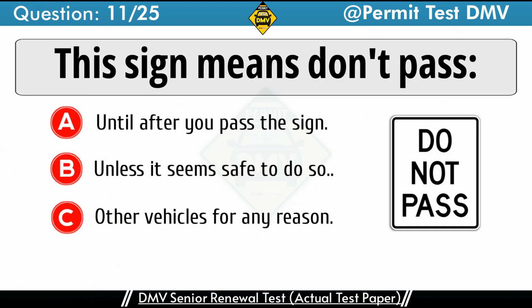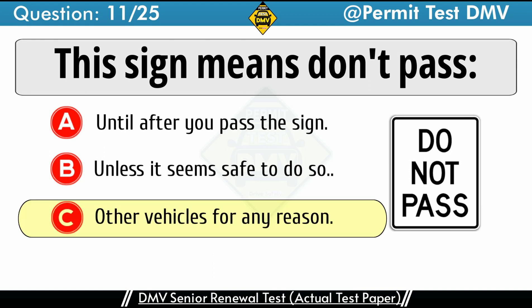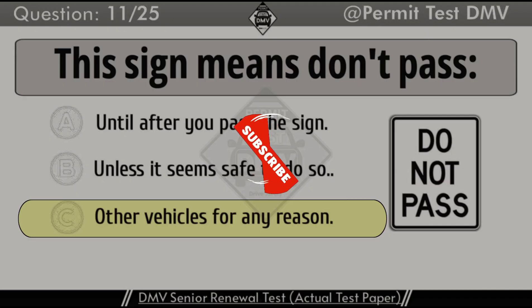Question 11: This sign means don't pass. A. Until after you pass the sign. B. Unless it seems safe to do so. C. Other vehicles for any reason. The correct answer is C: Other vehicles for any reason. A white rectangular sign indicates that you must obey the stated rule. This sign means that drivers should not pass other vehicles for any reason. If you like our content and it is helping you, then please subscribe to our channel to encourage us.